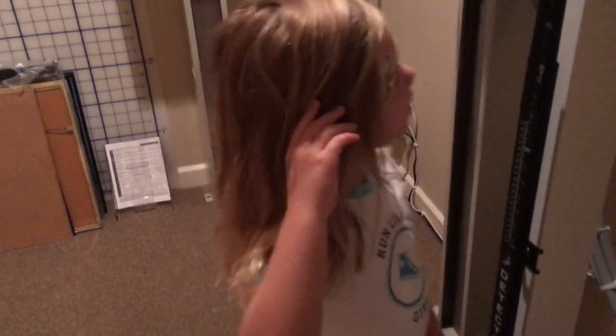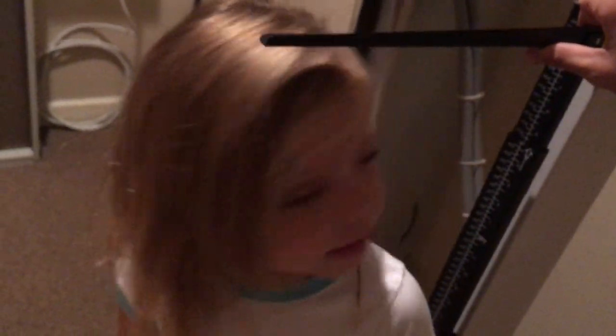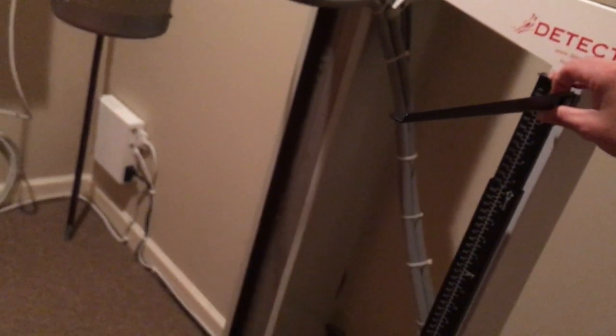You wanna see how much you weigh? Alright, stand right there. You gotta stand up a little bit more — in the middle, in the middle. Right there, good. We're gonna see how much you weigh. Wow, you weigh 50 pounds! Daddy, I thought you moved it. Yeah, I moved it because you weigh 50 pounds. Let me see how tall you are. You can step off now. That's straight and tall. 3 foot 10 inches.